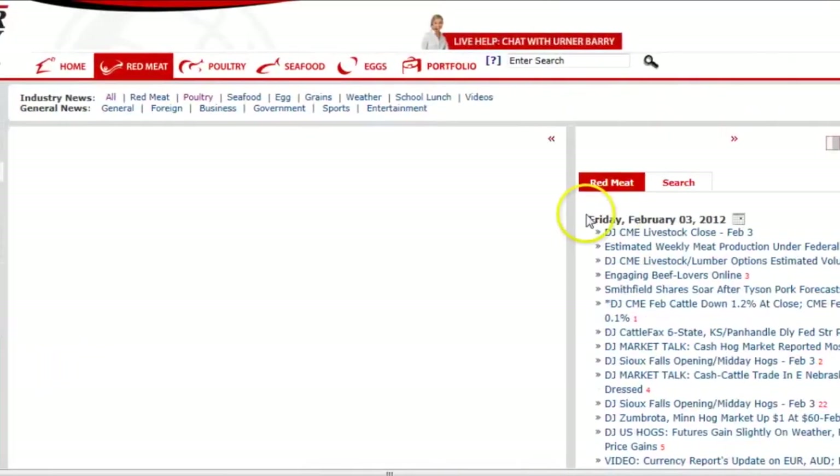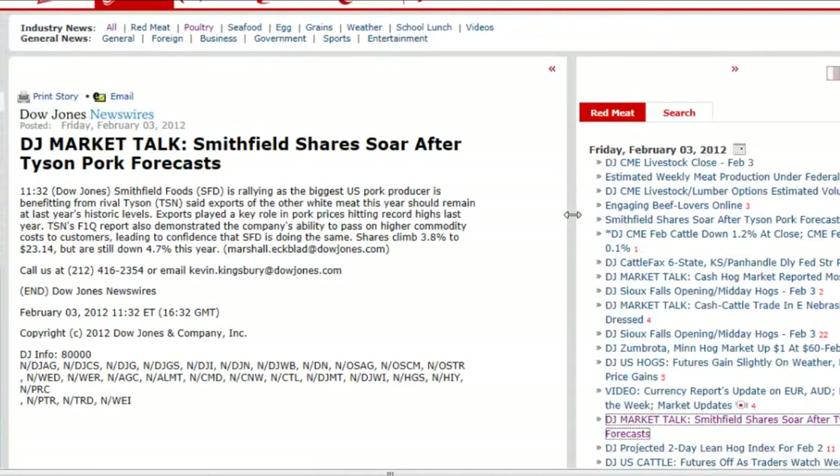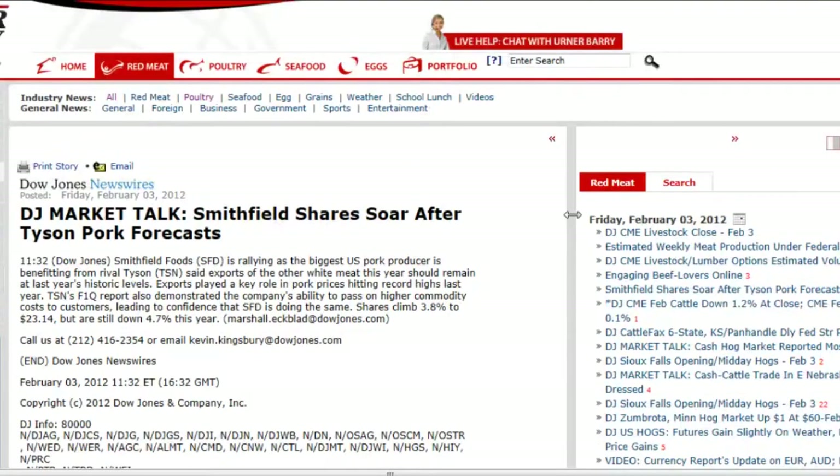Also of note are the articles entitled DJ Livestock Highlights Top Stories of the Day, which highlight the most important developments in the red meat world for that given day.